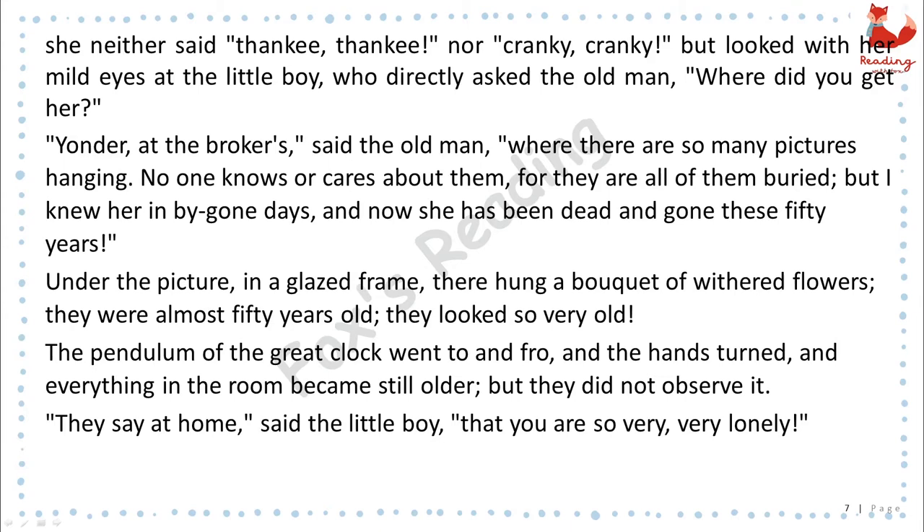Under the picture, in a glazed frame, there hung a bouquet of withered flowers. They were almost fifty years old. They looked so very old. The pendulum of the great clock went to and fro, and the hands turned, and everything in the room became still older. But they did not observe it.